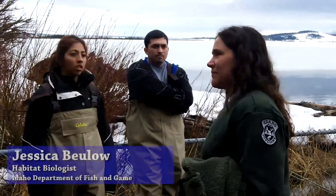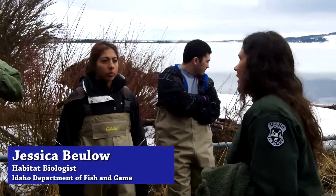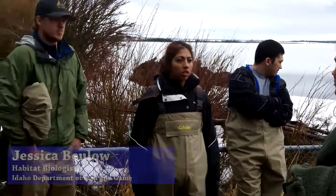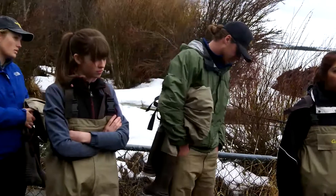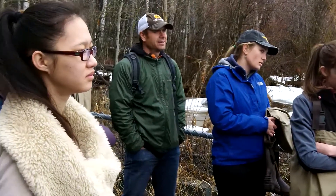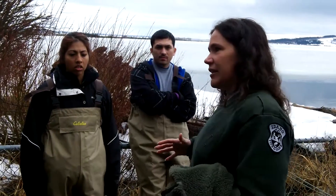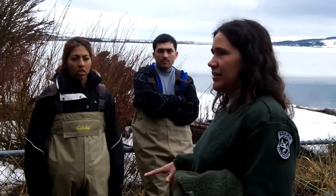They don't always come when you want them to, and this year has been a really good example of that. We expected fish at the end of February, but they started steadily coming in at about mid-March. That's a little early for Yellowstone cutthroat spawning. The reason the spawning run is earlier here is because this is a hatchery system — when you keep spawning fish early, you can bump the run earlier and earlier because of the artificial system.